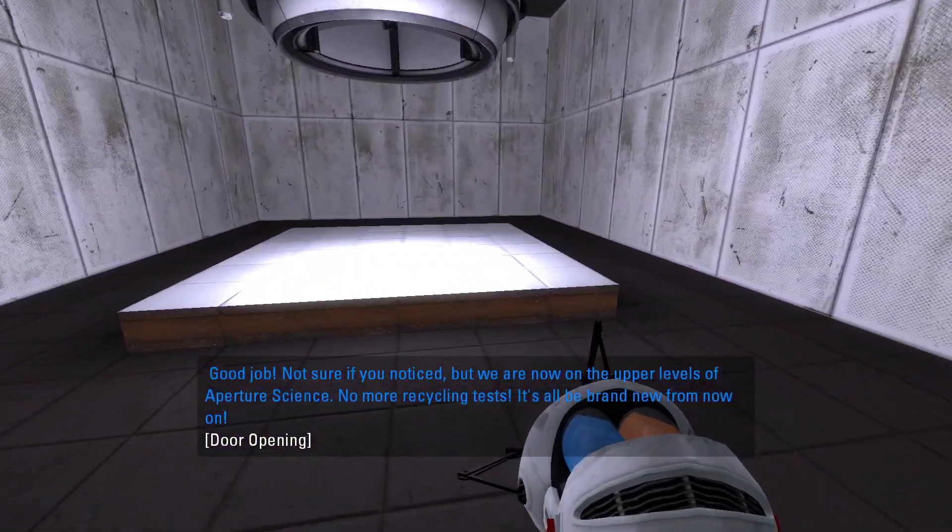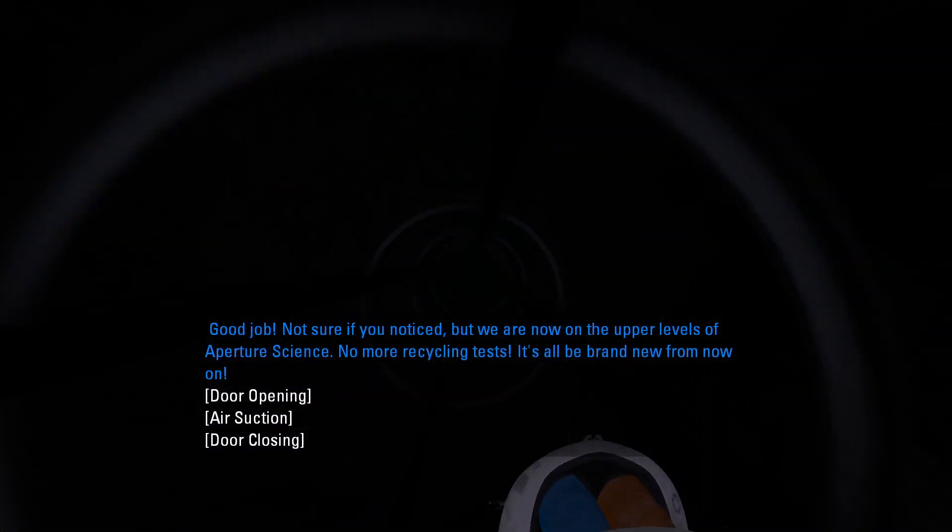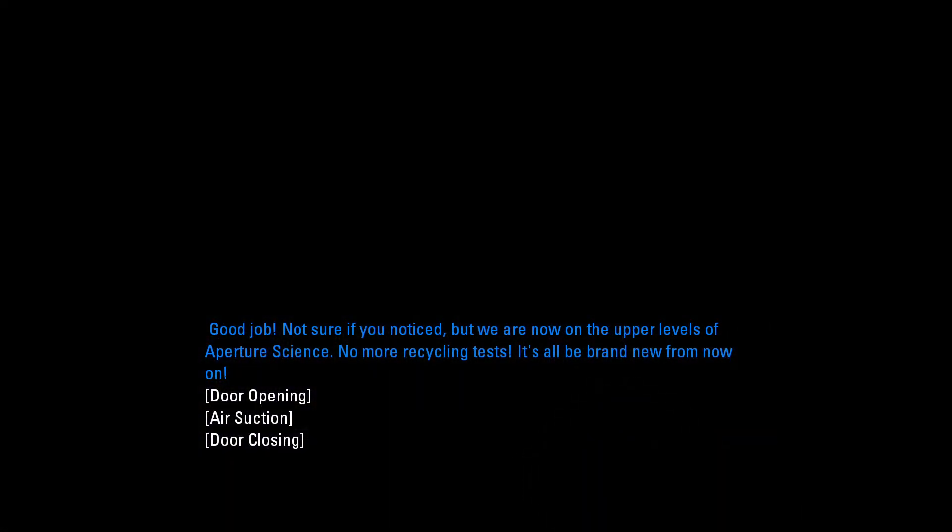Good job! Not sure if you noticed, but we are now on the upper levels of Aperture Science. No more recycling tests. It's all brand new from now on.